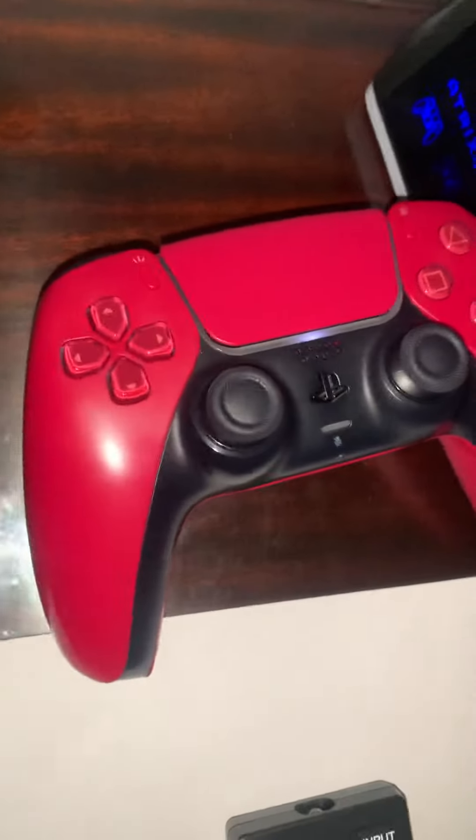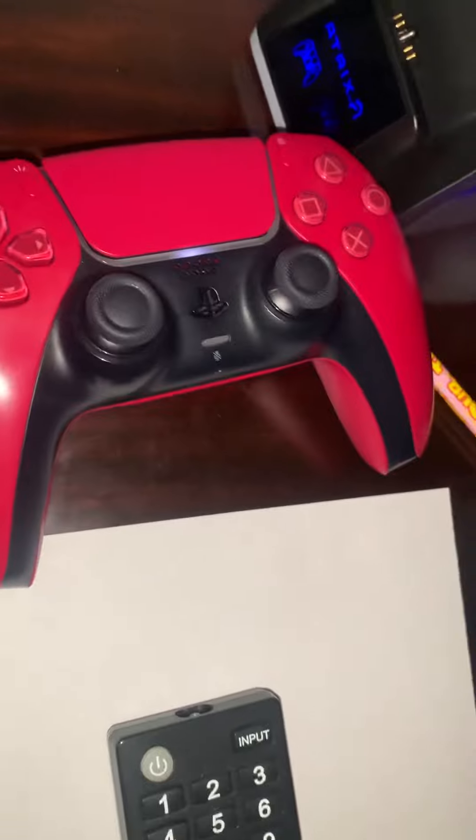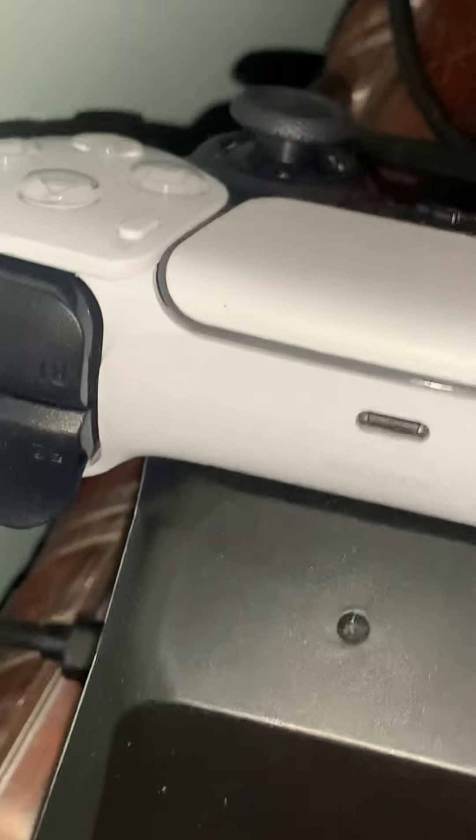Right here is my desk. I'm not going to show you the drawers because those are private. Here is my PlayStation 5 that I got for Christmas. This is my PS5 controller — I have cosmic red. This is my TV, or monitor — you can call it either. This is my spare controller and this is my charging station.